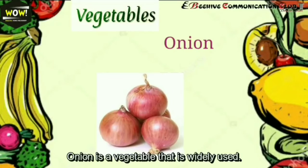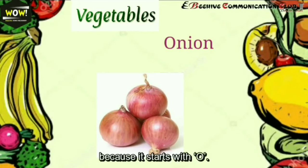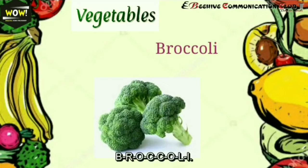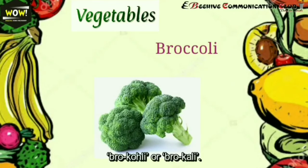Now we'll move on to vegetables. The first word is onion. Onion is a vegetable that is widely used. It is often incorrectly pronounced as 'onion' because it starts with 'oh,' but that's incorrect. The correct pronunciation is 'onion.'